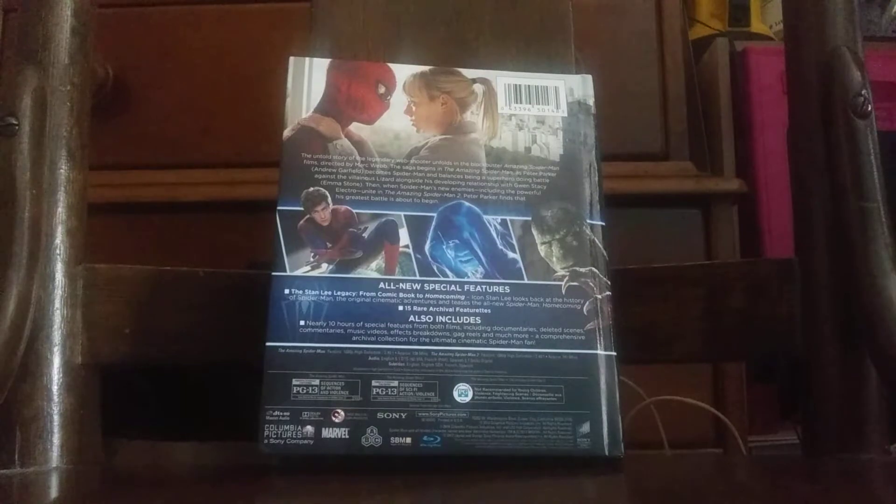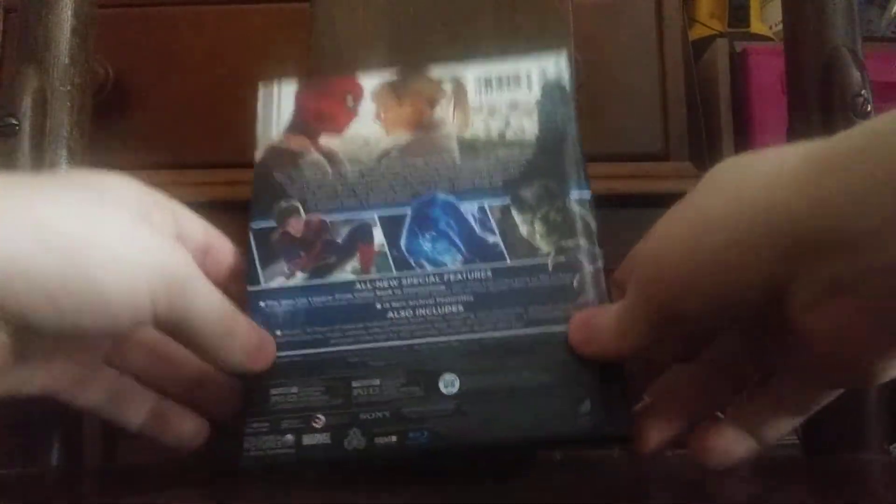I am thinking of giving them away to a friend, but I will keep the slipcover here. But here's the problem — in this DigiPack it says there are new special features, so I wonder if they put that on the Amazing Spider-Man bonus disc, or if it's a completely new disc. In that case I am keeping the original bonus disc from this Blu-ray.